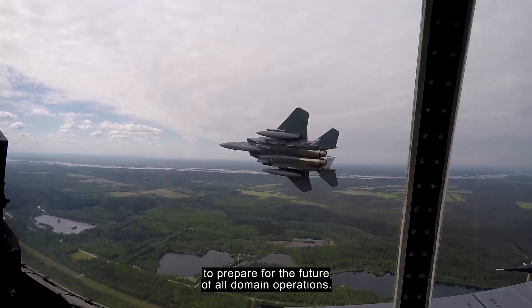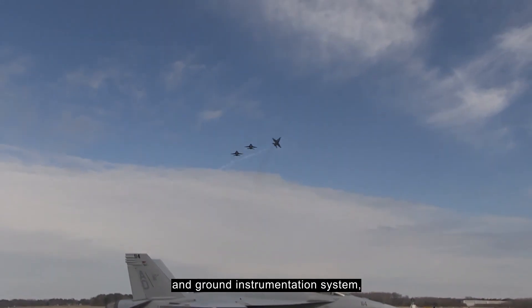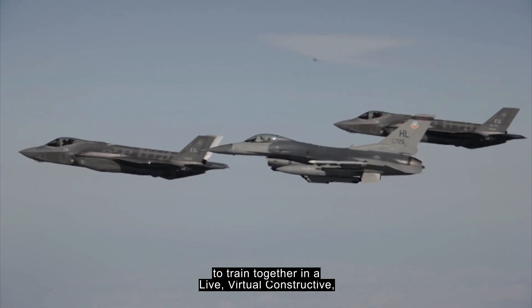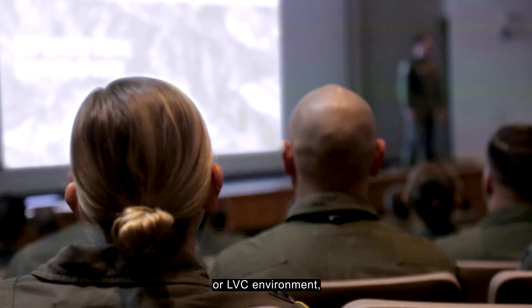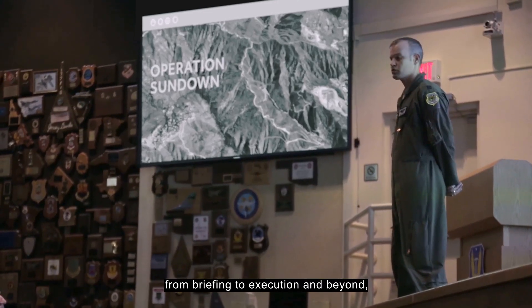Providing the realism, security, and scalability that service members need to prepare for the future of all-domain operations. As a comprehensive airborne and ground instrumentation system, TCTS 2 enables integrated fourth and fifth generation aircraft to train together in a live, virtual, constructive — or LVC — environment, enhancing the training experience from briefing to execution and beyond.